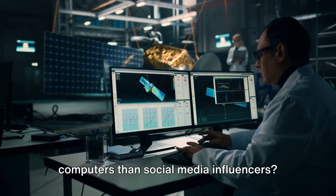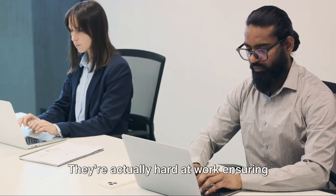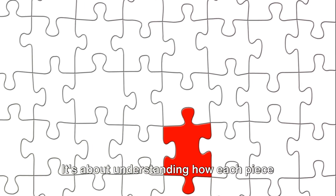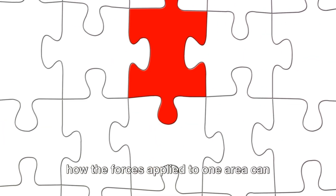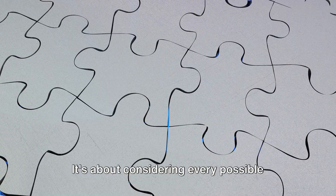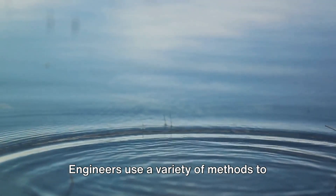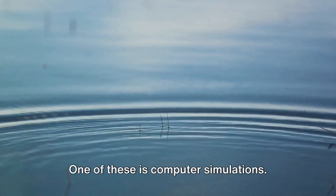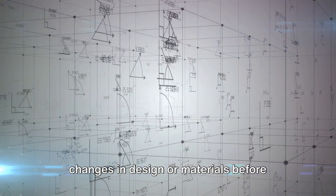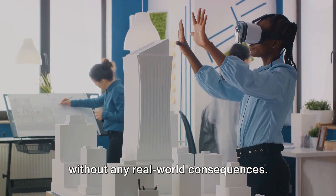Why do engineers spend more time on their computers than social media influencers? It's not because they're playing video games or binge-watching cat videos — they're hard at work ensuring the safety of the structures we use every day. Safety in structures isn't just about making sure they don't fall apart. It's about understanding how each piece of the puzzle interacts with the other, how forces applied to one area can affect another, and how changing one small element can have a ripple effect throughout the entire structure. Engineers use computer simulations to model how a structure will behave under different conditions and to see the effects of changes in design or materials before they're actually implemented. It's like a virtual testing ground where structures can be put through their paces without any real-world consequences.